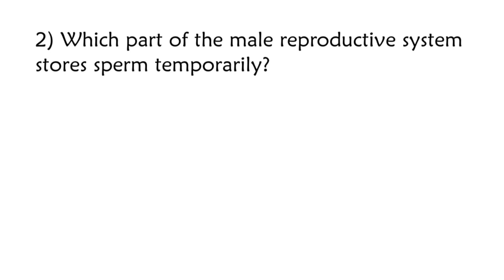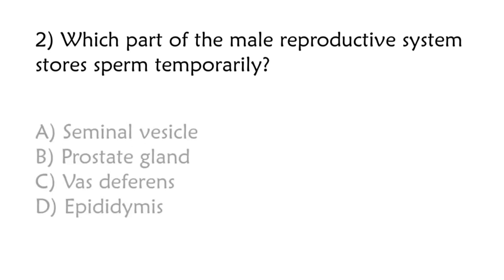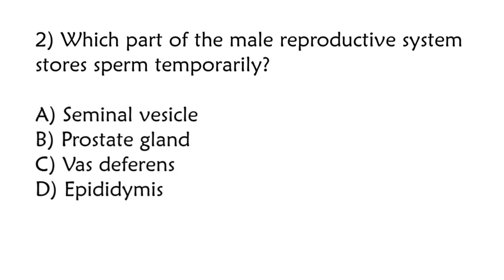Which part of the male reproductive system stores sperm temporarily? Seminal vesicle, prostate gland, vas deferens, epididymis. Correct answer is option D: Epididymis.